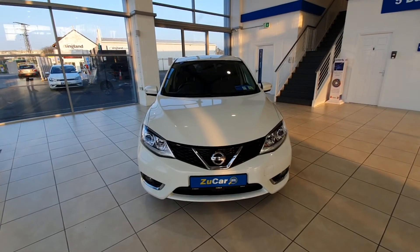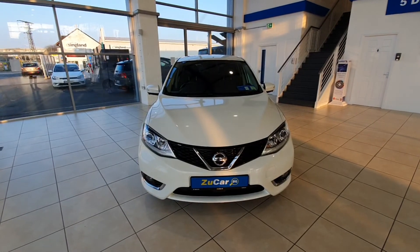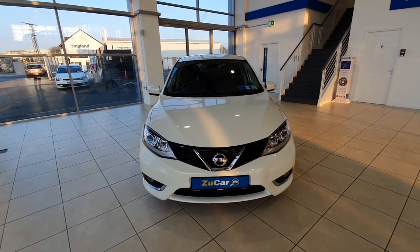So that has been our tour around this gorgeous Nissan Pulsar. If you have any questions please let me know on 01255 1212 or contact us through our website at zoocar.ie. Thanks a million for watching, chat to you soon.